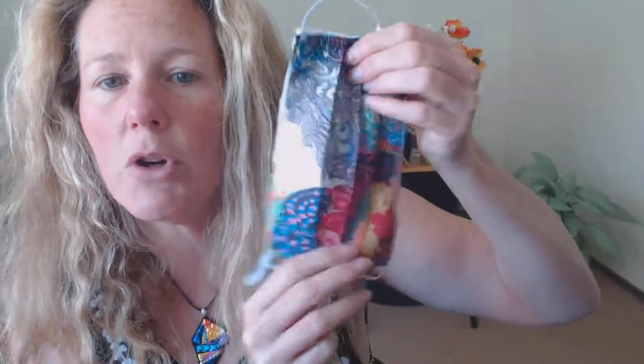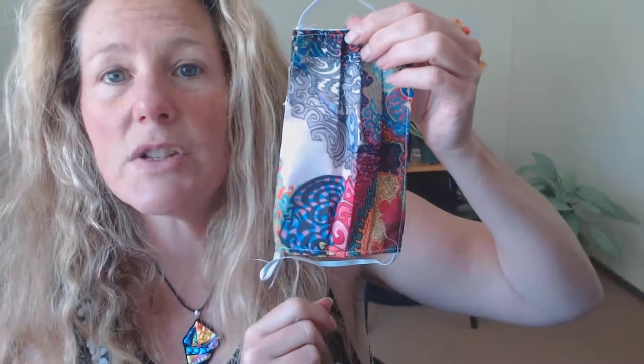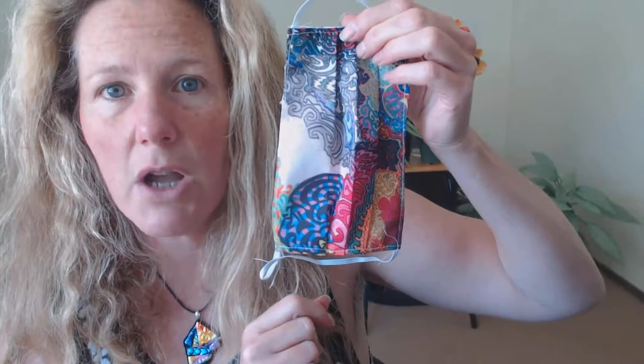I will try these on for you. I also have face masks for sale. These are $20 each plus $5 for shipping per order. If you ordered five masks, it would be $20 each, so $100 for the masks, and then five extra dollars for shipping.